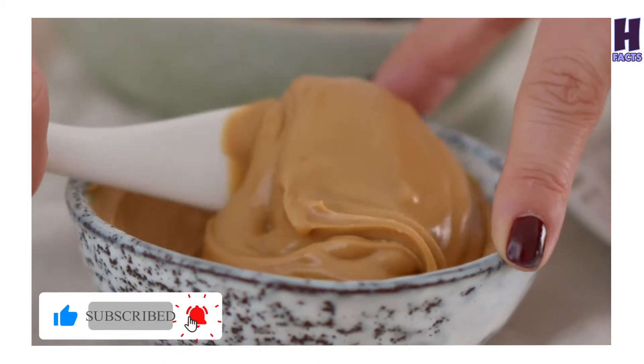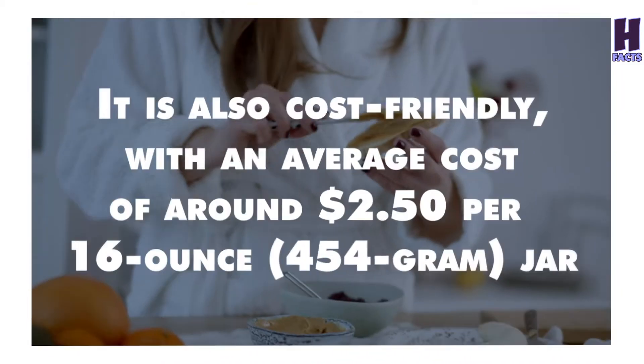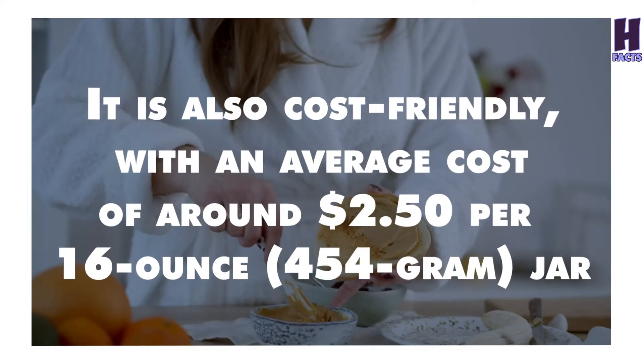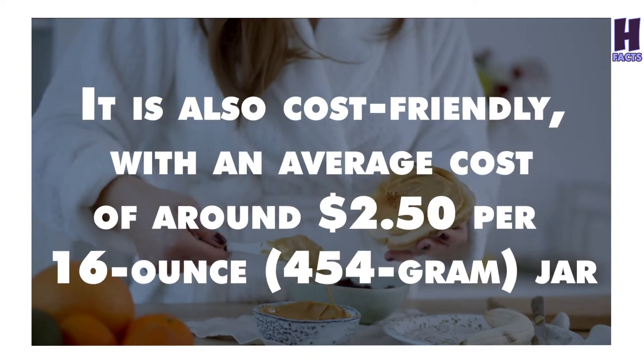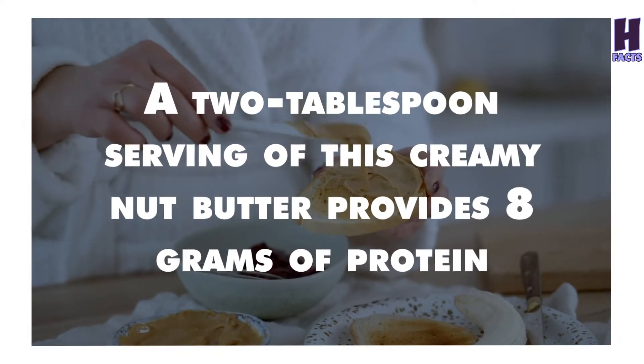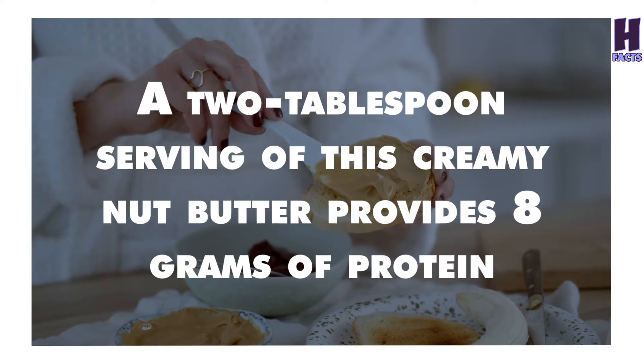1. Natural Peanut Butter. Peanut butter is full of protein and is also cost friendly, with an average cost of around $2.50 per 16-ounce (454-gram) jar. A 2-tablespoon serving of this creamy nut butter provides 8 grams of protein.